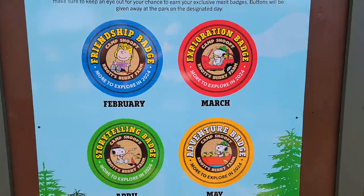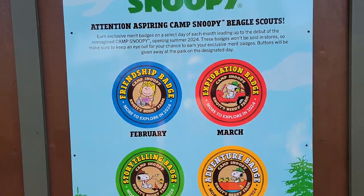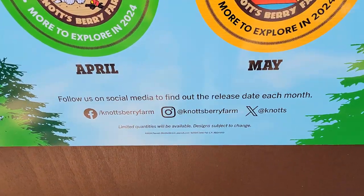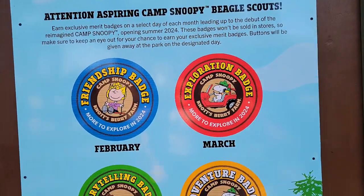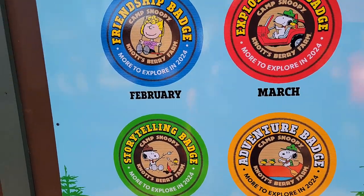Here are some of the merit badges you can get each month leading up to the debut of the reimagined Camp Snoopy. If you follow them on their social media, they will tell you which specific day to come, because it is only one day a month that you can get one of these merit badges — very cool.